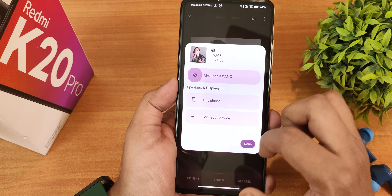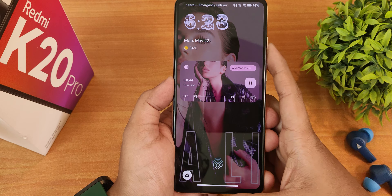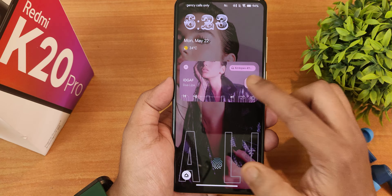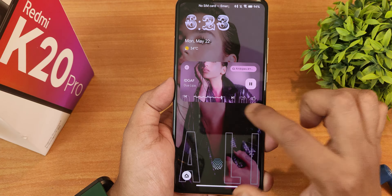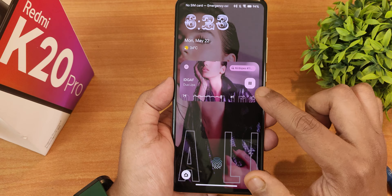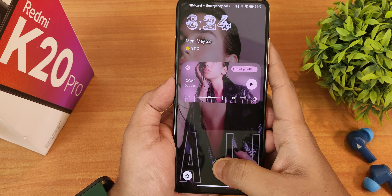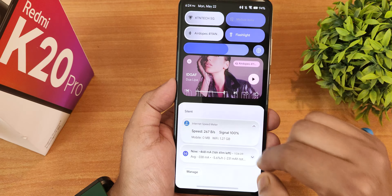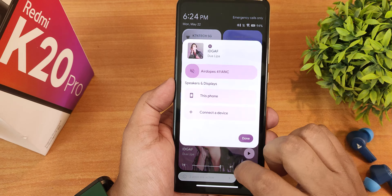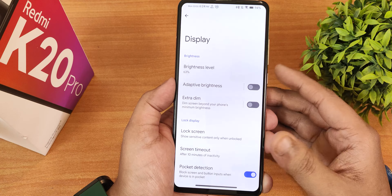The volume panel allows you to expand and access app volume, switch to vibrate or silent, and change the output device directly. On the lock screen, playing and pausing media shows a newer Android 14-style wavy seek bar animation — it looks really beautiful. The animations in the quick setting panel are smooth and fluid.